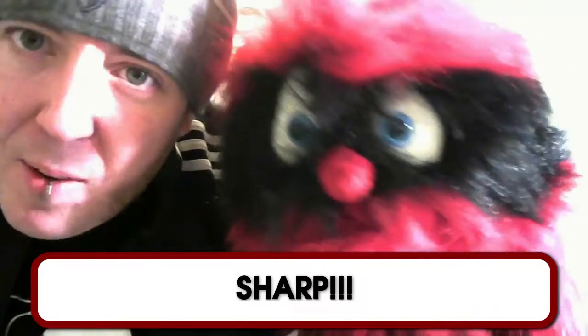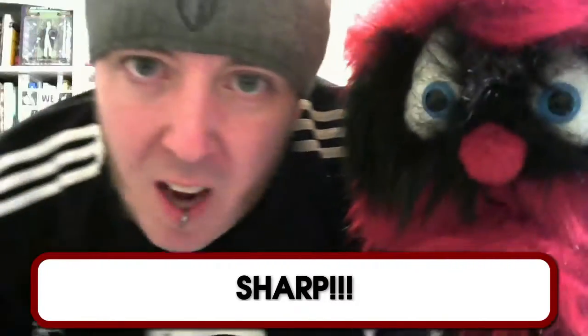Hey everybody, this is Jeremy with Family's Percentable Drug Policy and the Southeast Harm Reduction Project, aka SHARP. I've got my friend Rodney here, he's helping us out with this Naloxone series.